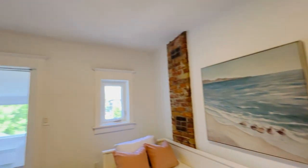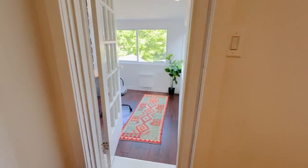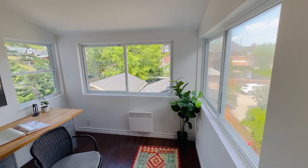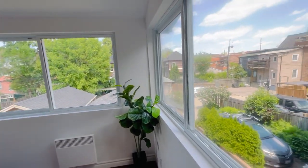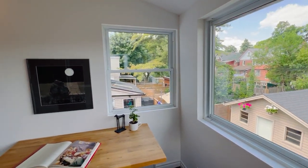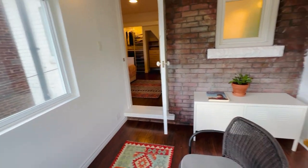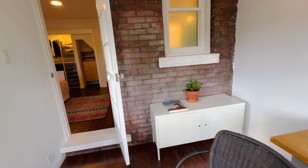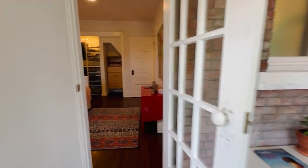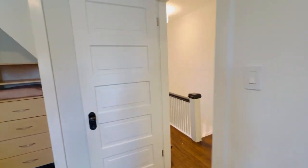This is bedroom number two of four, plus there's an extra bonus room — an addition off the back of the house. That's why the main floor has the mudroom, and this room has great natural light. It would be a perfect spot for an office, a kid's playroom off their bedroom, a den, or a sitting area — lots of opportunities. It's a super amazing bonus space and work-from-home option.